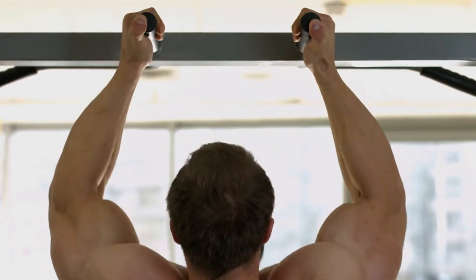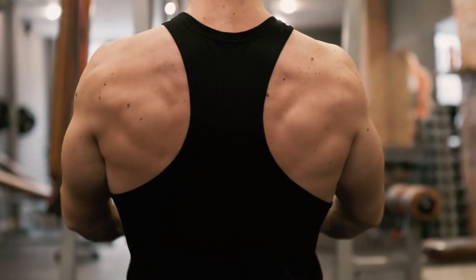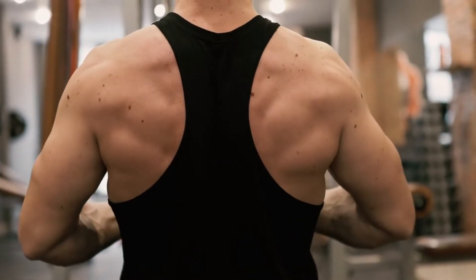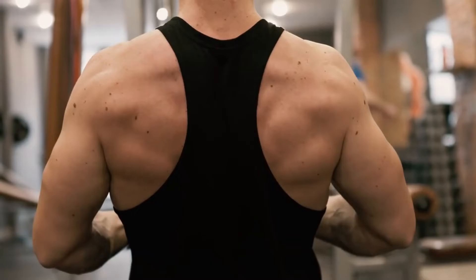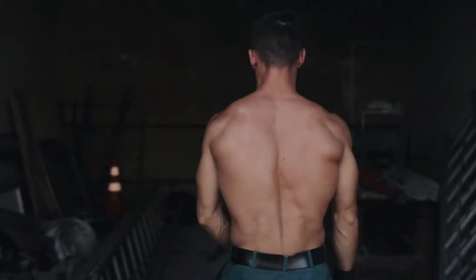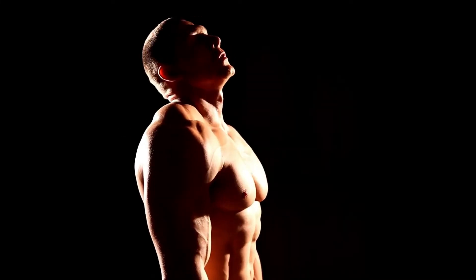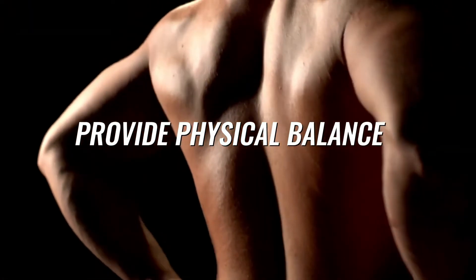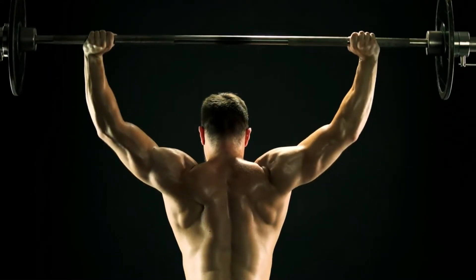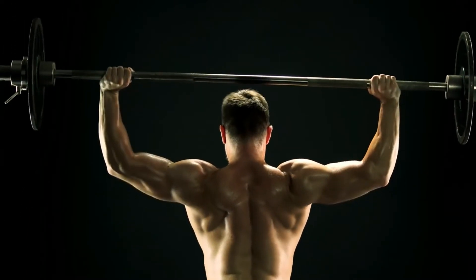Achieving a wider back through exercise and muscle building is quite challenging. But once you develop a broader and bigger back, the sense of accomplishment is nothing short of extraordinary — the reward is truly exceptional. A stronger and bigger back doesn't only look good; it has several other benefits. It provides physical balance, creating a more balanced and pleasing physique, flaunting well-developed back, shoulders, and chest muscles.